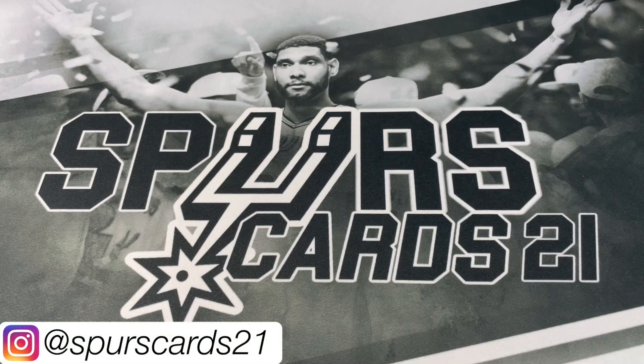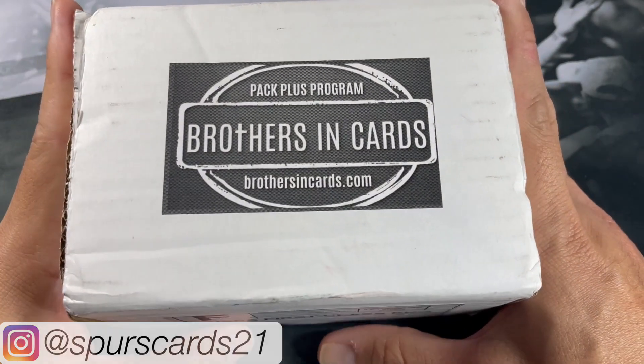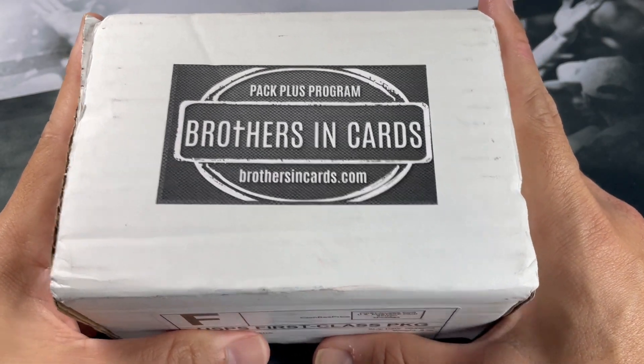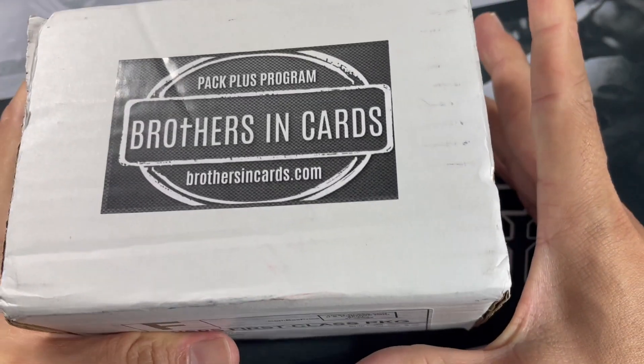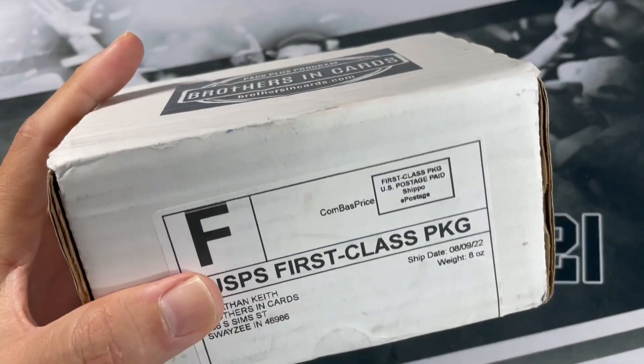What's going on YouTube? This is FirstCard21 and welcome back to a new video. Today we got the Brothers in Cards Basketball Gold Box. I realized I need to get caught up on my boxes because I already got a notification for their more recent box that I placed an order on, and that's going to be coming to me shortly. So this is actually for the previous month. Let's get right into this box.